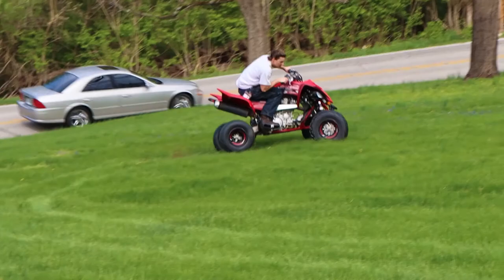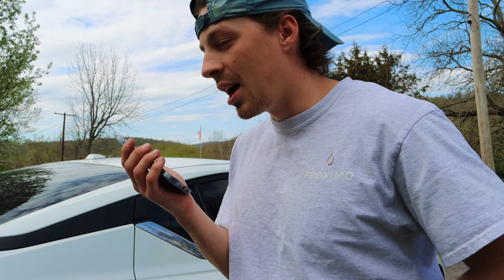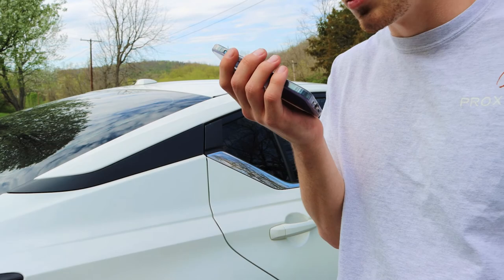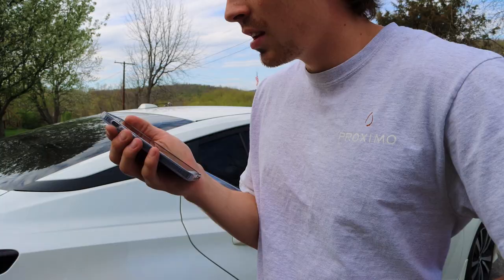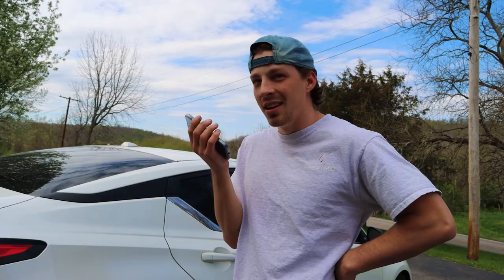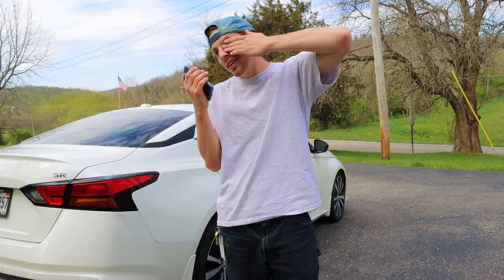Mom, you're not gonna believe it. What? I just rolled it again. Why? I think I broke my arm. It don't look good. I think you're gonna have to take me to the hospital. I was trying to show off for his video and I just got too reckless — I said forget it because it's already bent so I was like, let's get reckless. Just kidding — I'm just messing with you, my arm is fine.